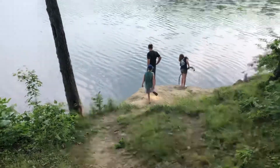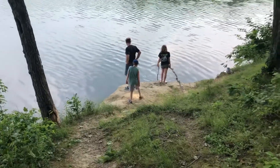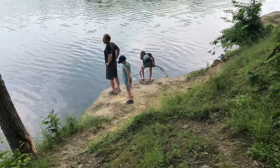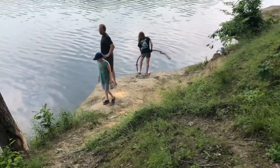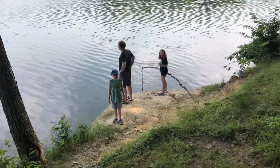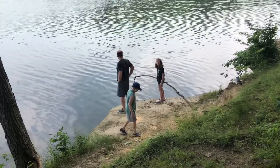Thanks for joining us on this trip to Wolf Run State Park in Ohio. Stay tuned for our next trip — we're going to Sleeping Bear Dunes in Michigan and we can't wait to share that adventure with you. Like and subscribe and we'll see you soon. Thanks for watching. Bye!